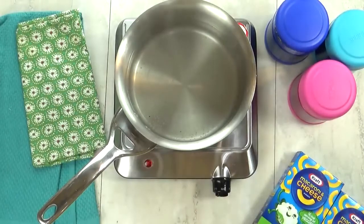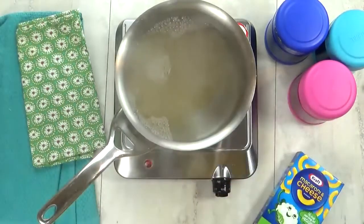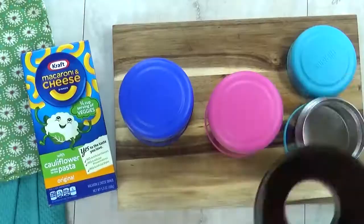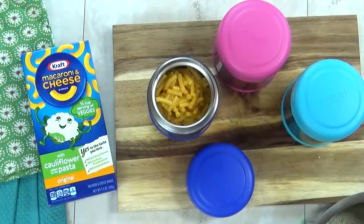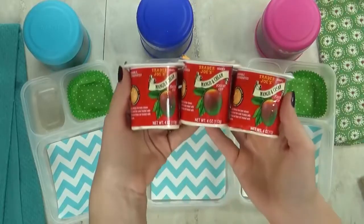I'm not sure if the kids will like it — we shall see. As I'm throwing this mac and cheese together, I don't really notice anything different or weird about it; it just looks like regular mac and cheese. Now I'm going to get this mac and cheese into my preheated thermoses and quickly screw the lid on tight, so it will stay hot until lunchtime.